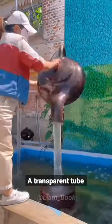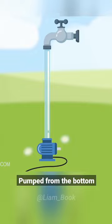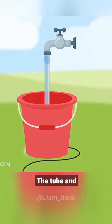This is achieved by a transparent tube, which holds the tap in place, and at the same time keeps feeding water pumped from the bottom. Water moves up through the tube and exits at the top.